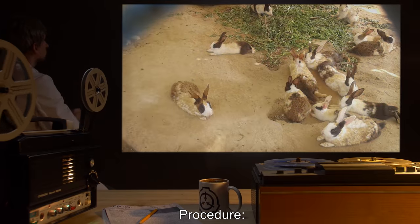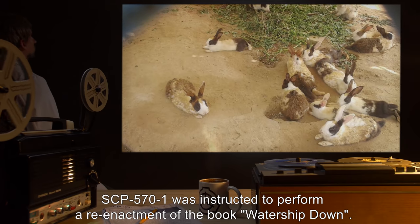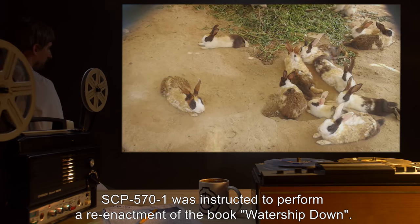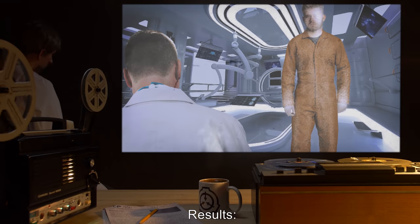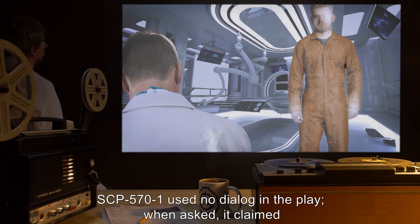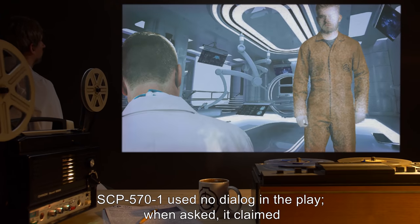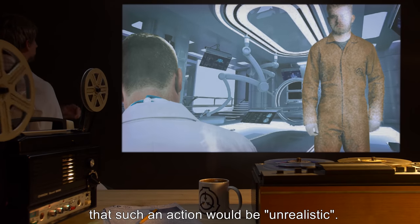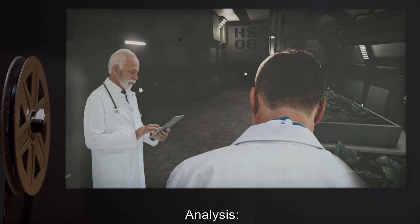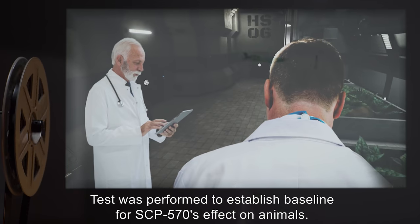Test B, 6/23/19: Subject: SCP-571, six rabbits. Procedure: SCP-571 was instructed to perform a reenactment of the book Watership Down. Results: SCP-571 used no dialogue in the play; when asked, it claimed that such an action would be unrealistic. Analysis: Test was performed to establish a baseline for SCP-570's effect on animals.